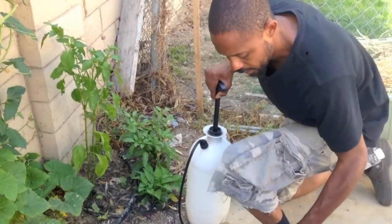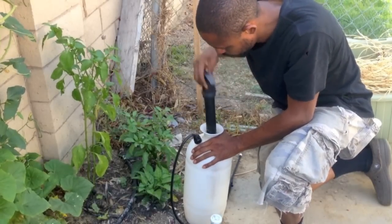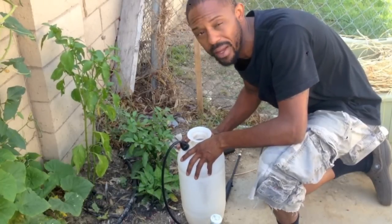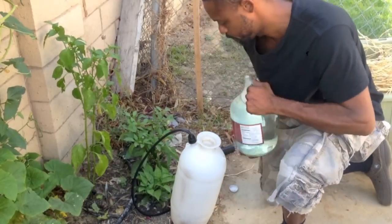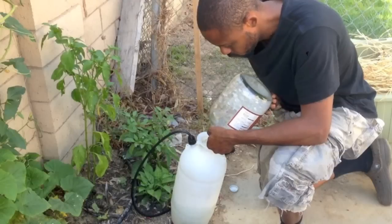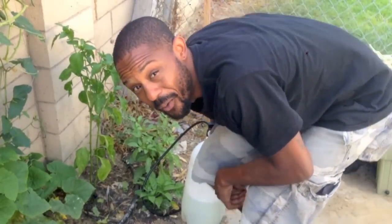Now that the concoction is mixed up, I just add it to my spray bottle. I really have to tell you, it's very important — if there are a couple of things you should probably go out and buy, a good spray bottle is definitely one of them.